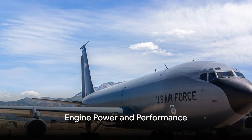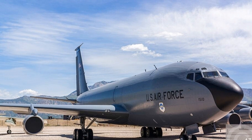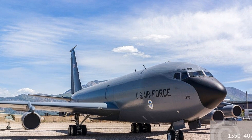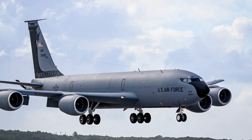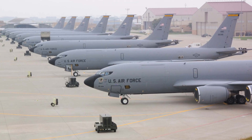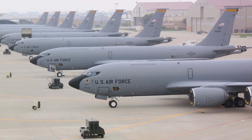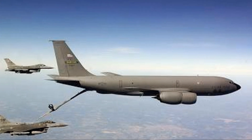Imagine the power needed to carry 200,000 pounds of fuel through the sky. The Boeing KC-135 Stratotanker harnesses such power. It's powered by four CFM International CFM-56 turbofan engines, each pumping out over 20,000 pounds of thrust. This impressive power plant allows the KC-135 to take to the skies, stay aloft for extended periods, and carry out high-speed aerial refueling operations.